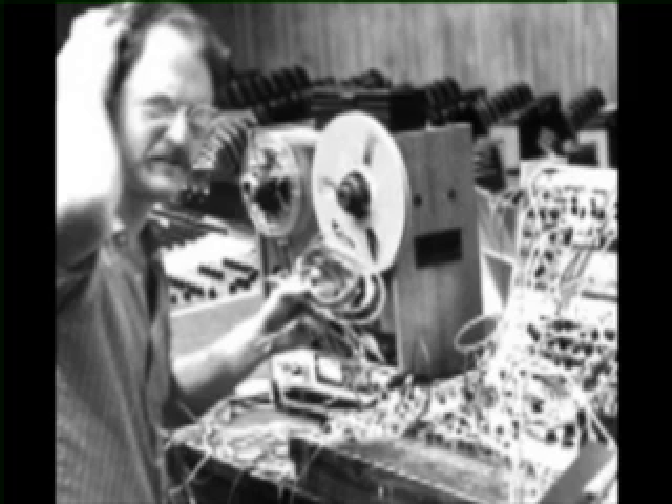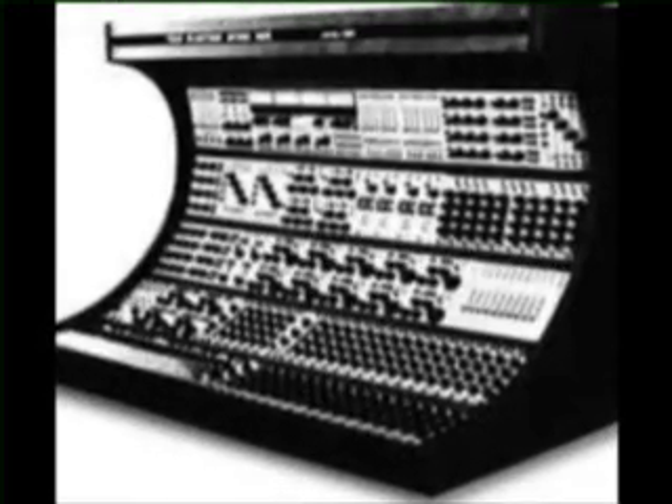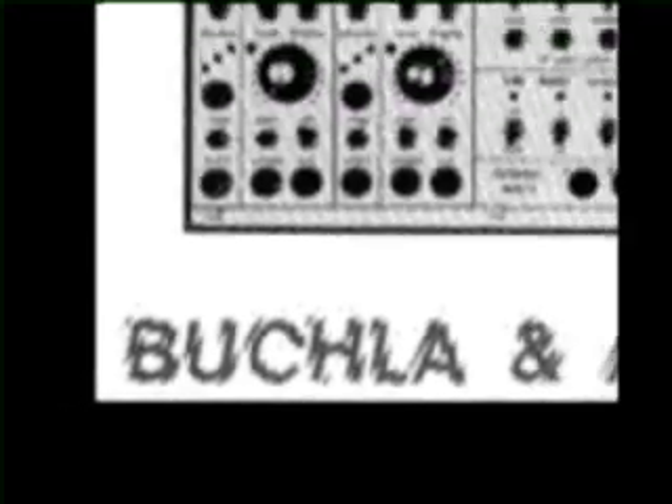Buchla built one of the first voltage-controlled synthesizers for the San Francisco Music Center. After his introduction of the 100 series modular electronic music system in 1963, the 200 series Electric Music Box came out in 1970. In 1971, Buchla built the 500 series, one of the first digitally controlled analog synthesizers.